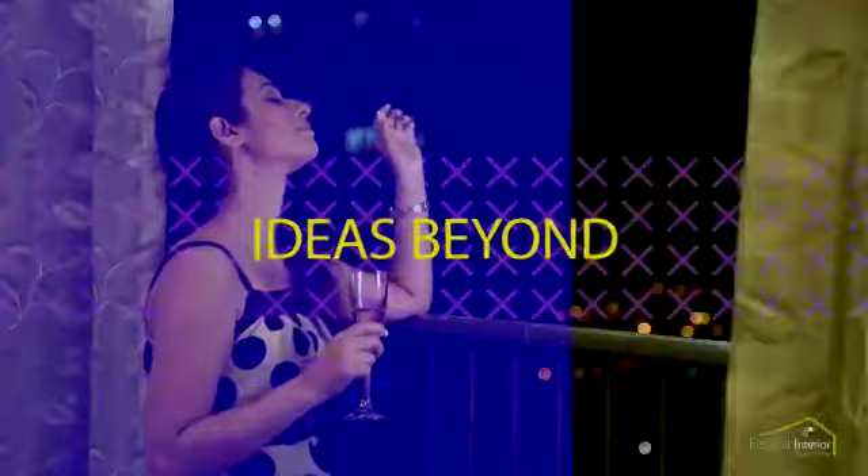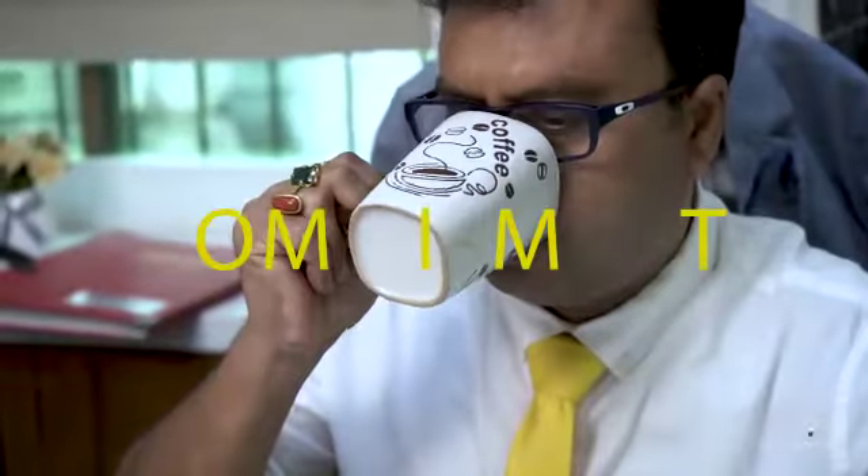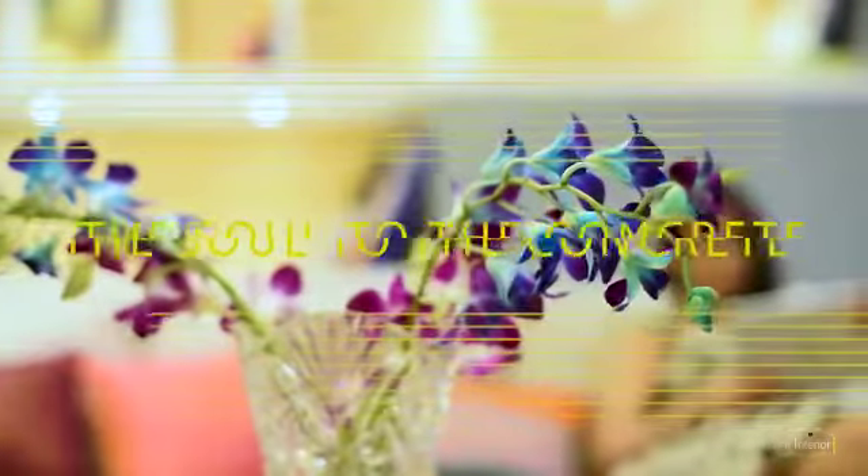Elegant interior, inspiring the next ideas beyond. Stylish, creative, modern, commitment, quality. 24-7 at your service, trendy. The soul of the concrete.